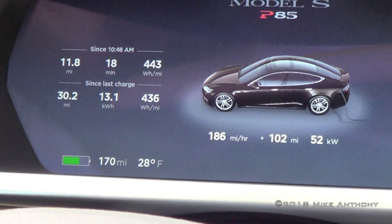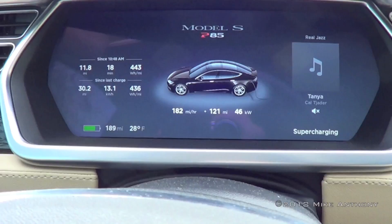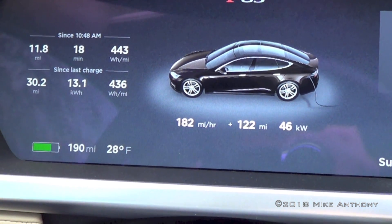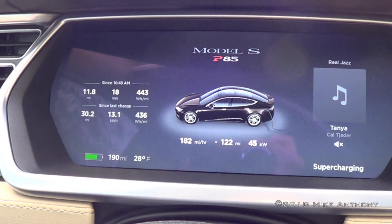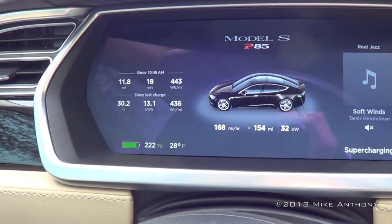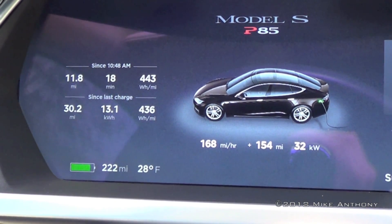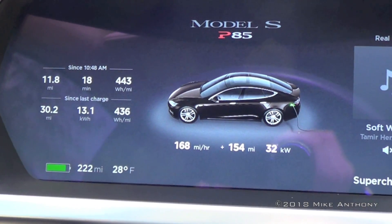At 11:40, got a little over 100 miles back and 52 kilowatts. At 11:47, we got 46 kilowatts, tipping 45 a little bit — 190 miles on the car and 122 miles back. At 12:02, we got 154 miles back, 32 kilowatts — it's dipped down — and 222 miles total. Still 28 degrees.